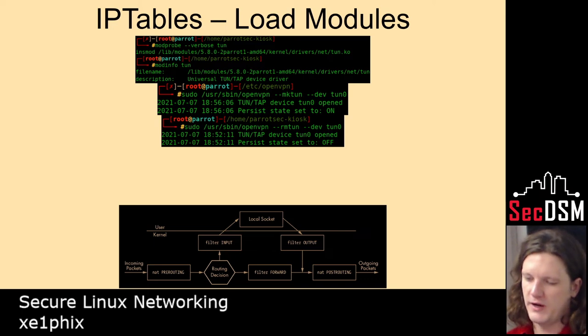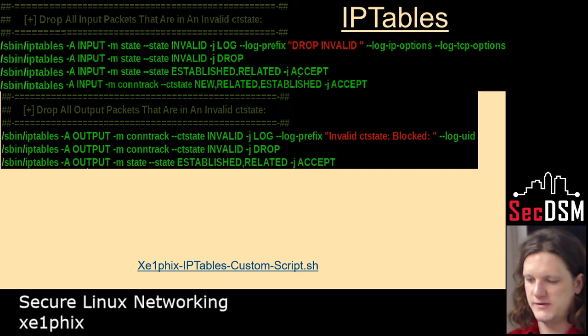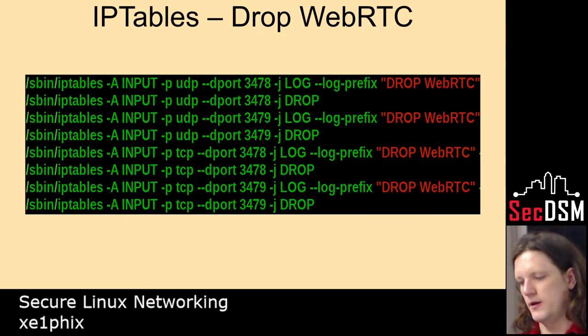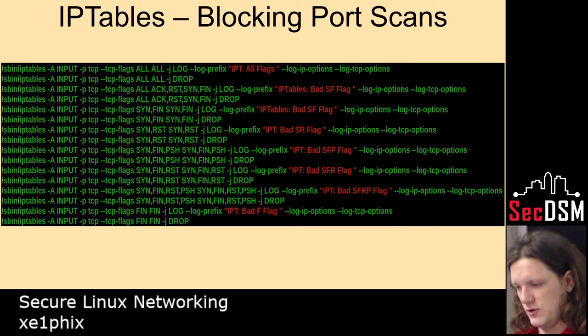IPtables is a kernel module — it's a firewall. Here I'm loading a few different kernel modules to assist. Here I'm specifying if a packet comes in and it's invalid, drop it and log it. Here I'm specifying if it's WebRTC, just drop it and log. These are all the different kinds of port scans you can do with tools like Nmap, and those are all the different rules for those.